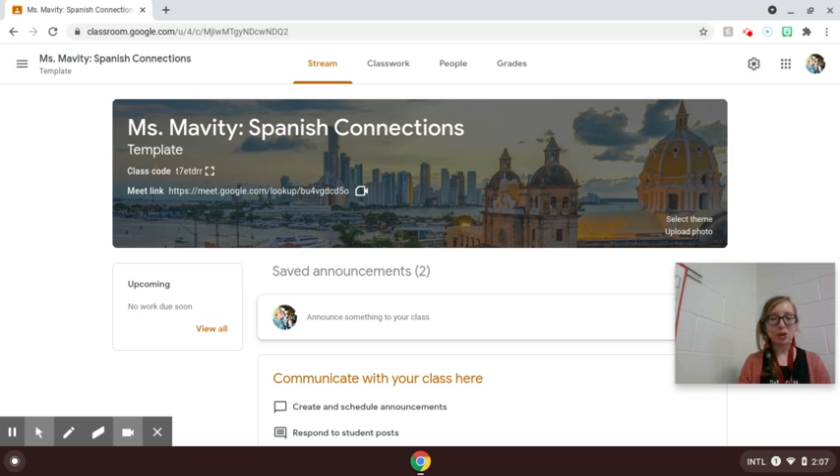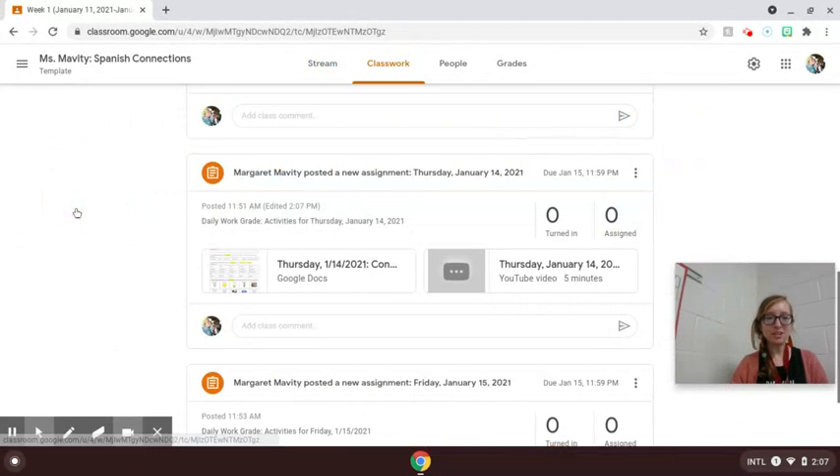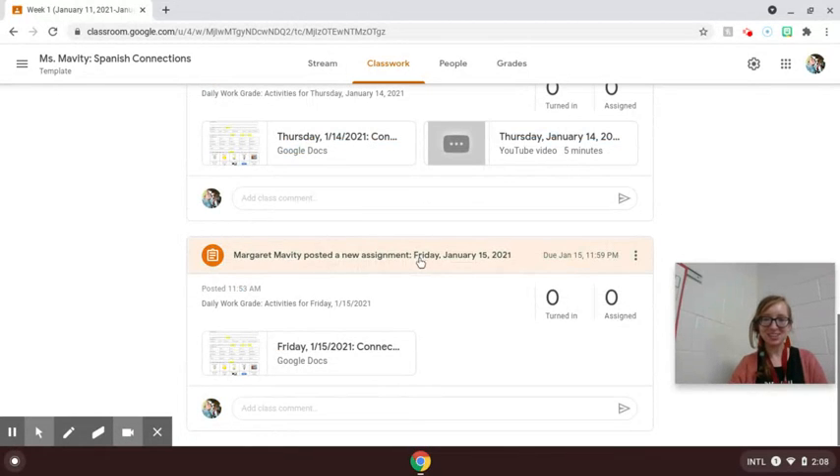When you are starting work for our class, whether you are in-person or digital, go to Classwork, then choose Week 1, and you'll want to scroll to where it says Friday, January 15.